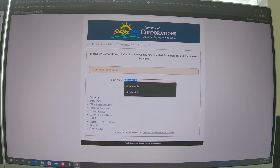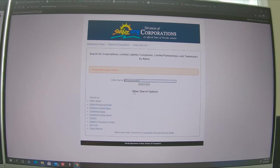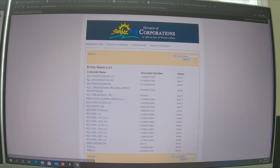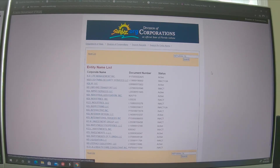Originally I was going to go with KDL Transportation, but if I search that, the very first result is an active company here in Florida, so I cannot use that name. So I went with option two, which was KDL Hotshot, and it is not there. Once I confirmed the company name through the division of corporations, that's kind of step one.